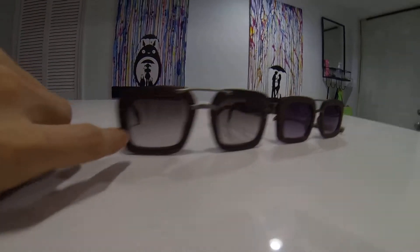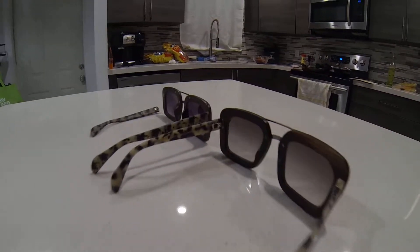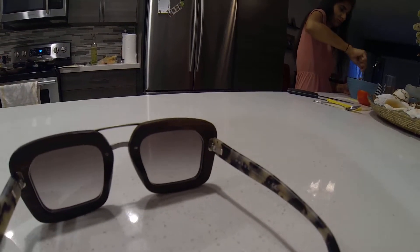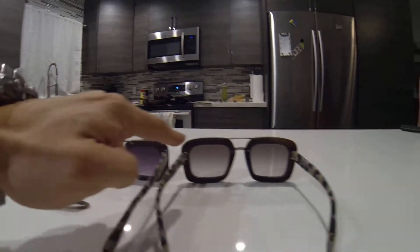It's got these two little things up in the front and these don't. The hinges — granted I broke this one — but the hinges are obviously a lot better on the real ones. I see like extra screws there.